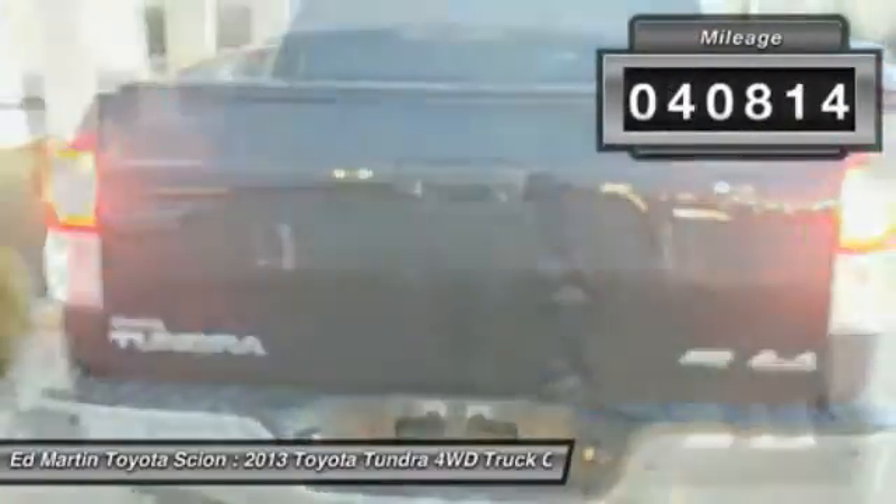the Tundra is the perfect mix of power and efficiency. This vehicle has less than 45,000 miles. Here are some of this vehicle's great options.